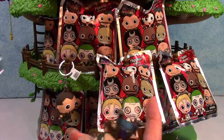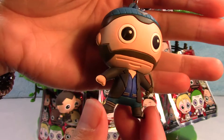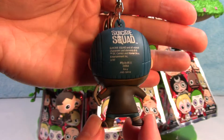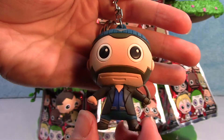Next up, we have Boomerang. Pretty cool. There is Boomerang.